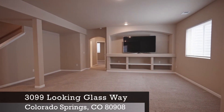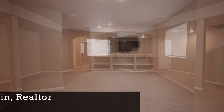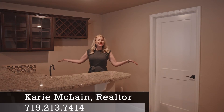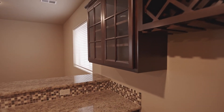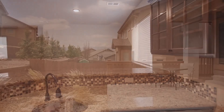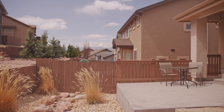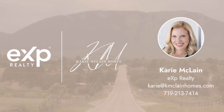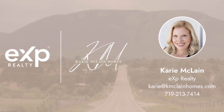This basement is beautiful and expansive. There are two additional bedrooms down here, and check out the wet bar.